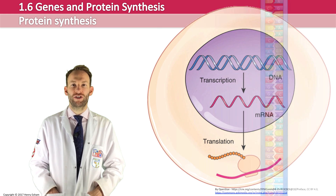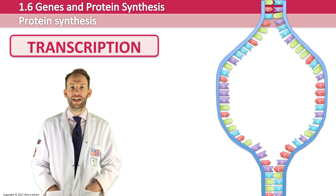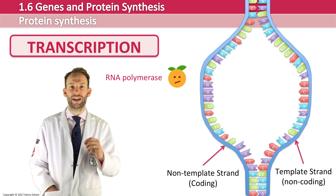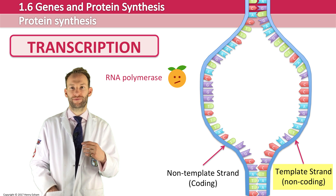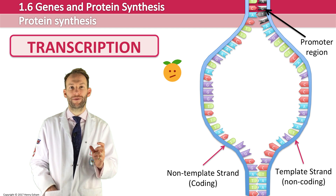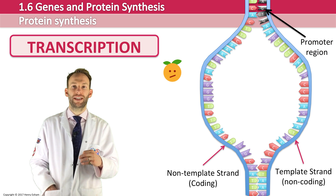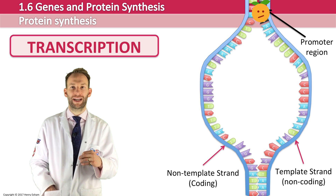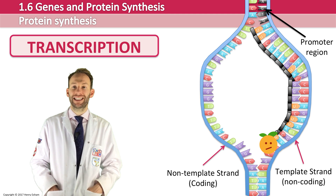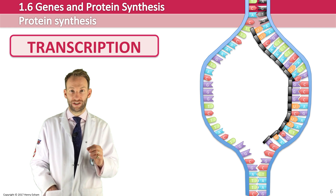In transcription, the gene on the DNA molecule unwinds and hydrogen bonds are broken between the two strands. The enzyme RNA polymerase catalyzes the formation of a complementary messenger RNA copy of the template or non-coding strand. RNA polymerase binds to a promoter region, usually between 100 and 120 base pairs long upstream of the coding region, then moves along the template strand assembling the messenger RNA molecule. The bases are complementary to the DNA, however remember that because this is RNA, uracil is used instead of thymine.